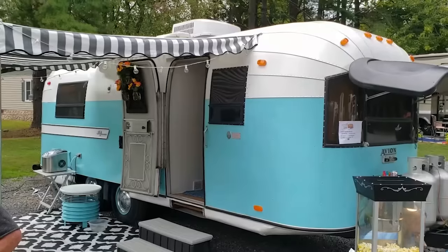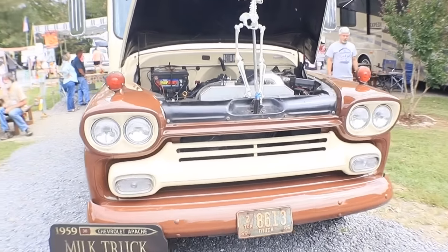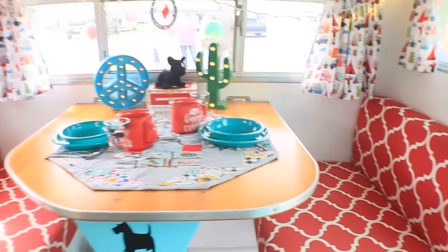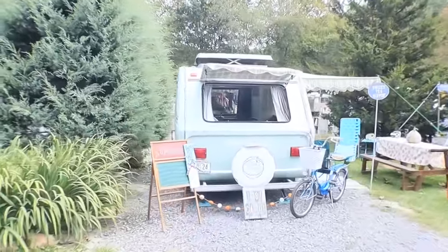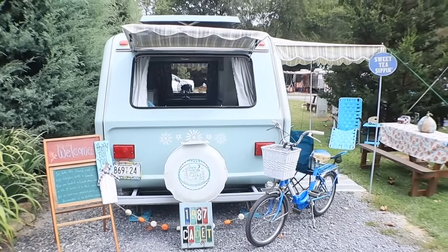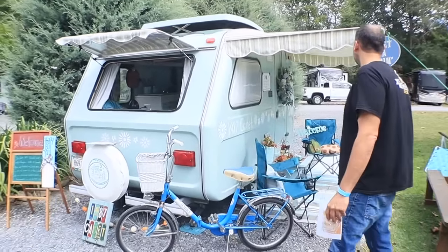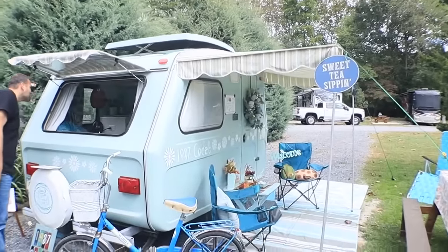We are at a vintage camper show today, and it happened to be right in our backyard. We are settled in Sylva, North Carolina, and this is in Waynesville, North Carolina. I'm pulling up to one of the first vintage tinies right now and it looks so cute. I already know I'm going to love this show because the setup and presentation is just amazing. I've heard the stories of some of the vintage campers and the renovations they've done are so amazing.